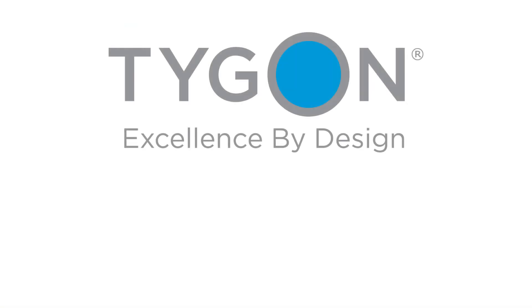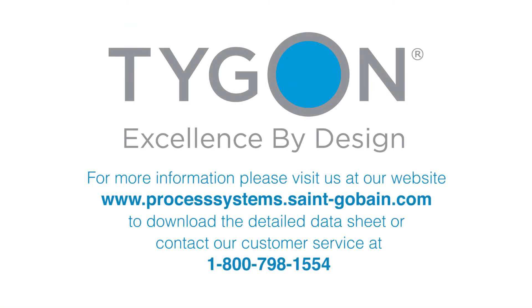If you would like more information or a sample of our Tygon Chemical tubing, please visit us at our website www.processsystems.st-gobain.com to download the detailed data sheet, or contact our customer service at 1-800-798-1554.